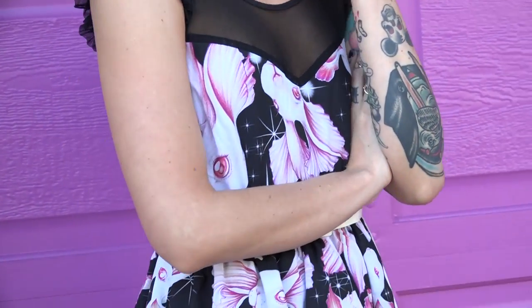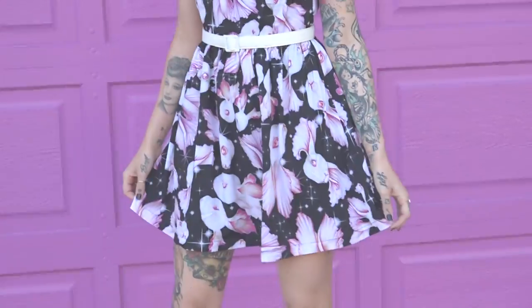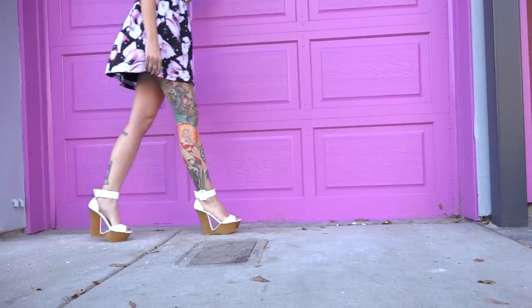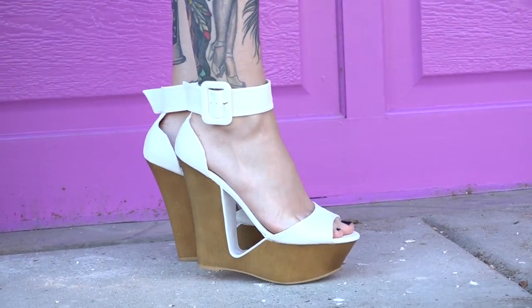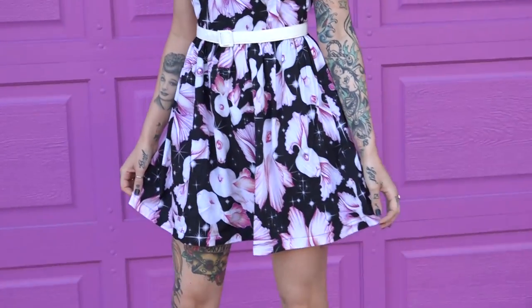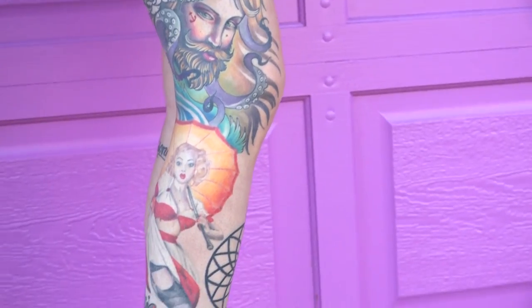That's the finished makeup look! Moving on to the outfit — I went a little girly to match the pink makeup. I'm wearing a dress from Iron Fist with cute bunnies and a mesh back that shows my back piece, paired with a white belt. I got these shoes from Ross for six dollars. Thank you so much for watching — please like, share, and subscribe, and have a freaking amazing Valentine's Day!